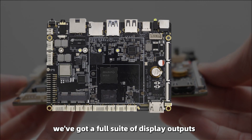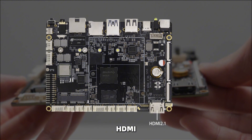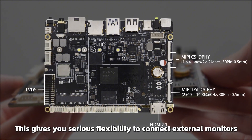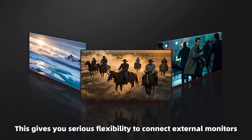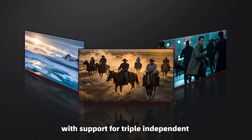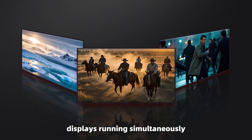Over on this side, we've got a full suite for display output: HDMI, MIPI DSI, and LVDS interfaces. This gives you the flexibility to connect external monitors with support for multiple displays running simultaneously.